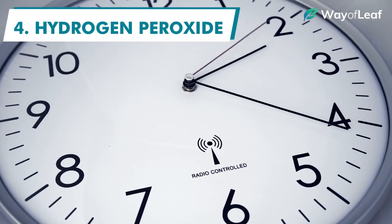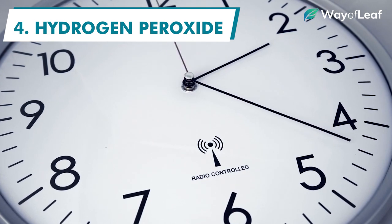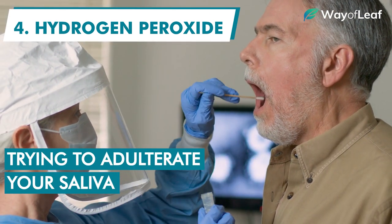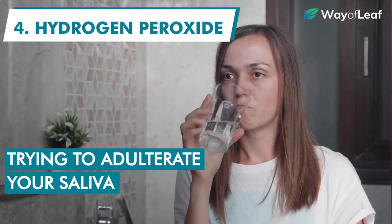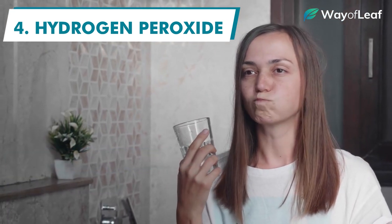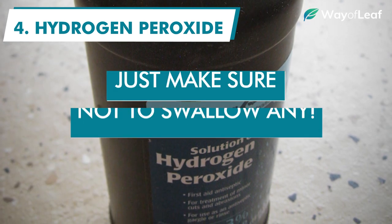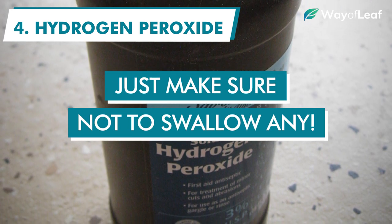If you're really pressed for time though, and only have a matter of hours before your mouth swab test, your best option is probably trying to adulterate your saliva. This may sound a little intense or dangerous, but it really just means swishing and gargling your mouth out with a couple tablespoons of hydrogen peroxide. Just make sure not to swallow any.